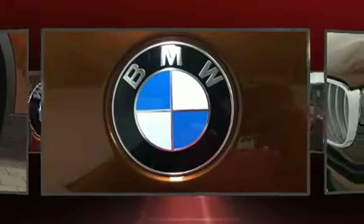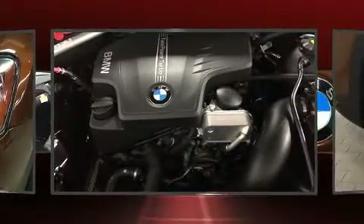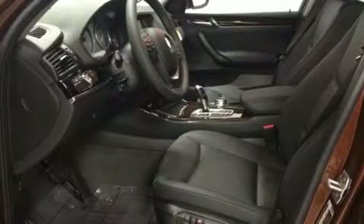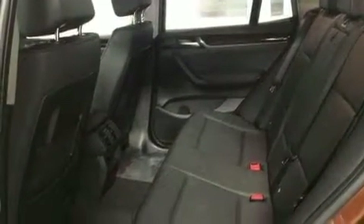BMW prioritized handling and performance with features such as a leather steering wheel, a power seat, an automatic dimming rear-view mirror, automatic dimming door mirrors, a power liftgate, a roof rack, and remote keyless entry.